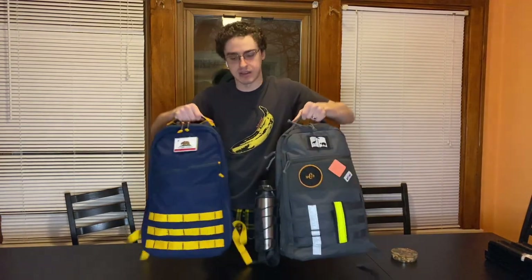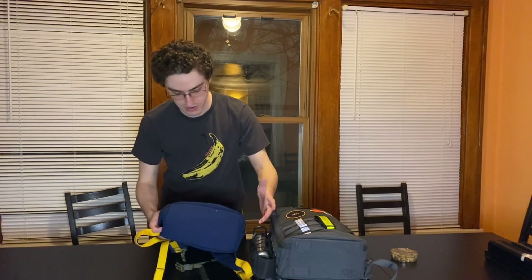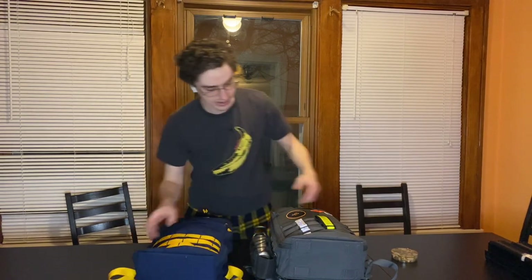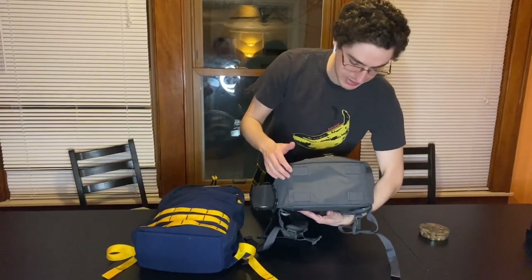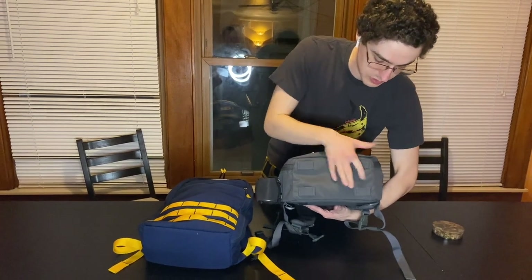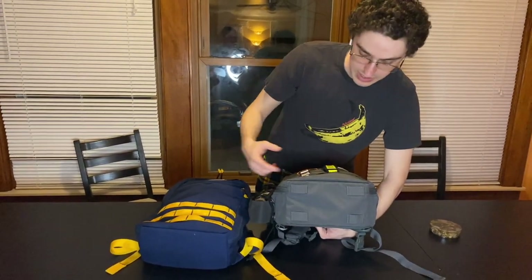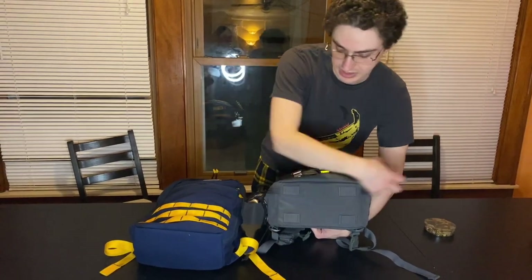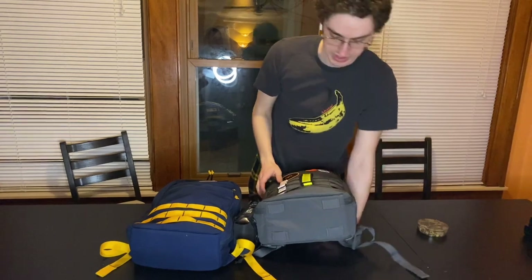Looking at the bottom of the bags, the GORUCK Bullet has some padding but is otherwise flat. The CT-15 also has a bit of padding, but it also has four additional loops where you can attach straps to loop something to the bottom — like a tent, mat roll, or whatever. These are empty and nothing comes with them.